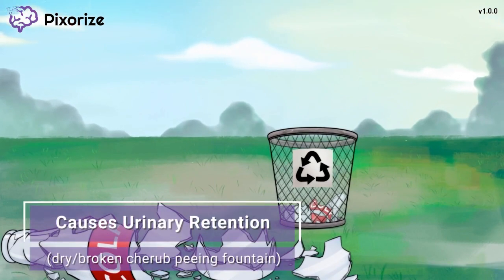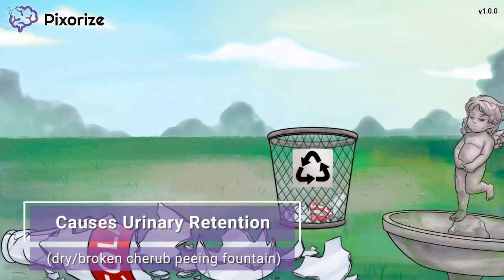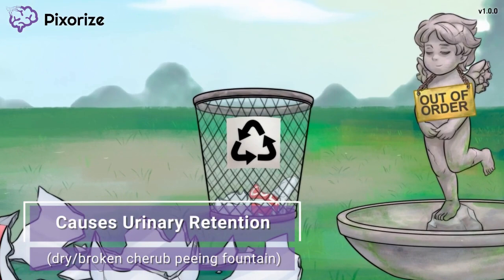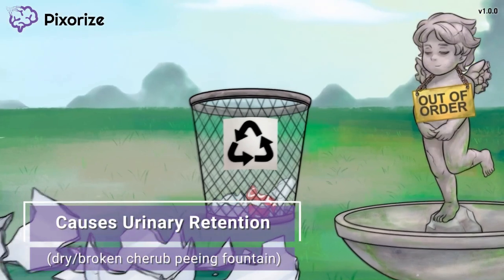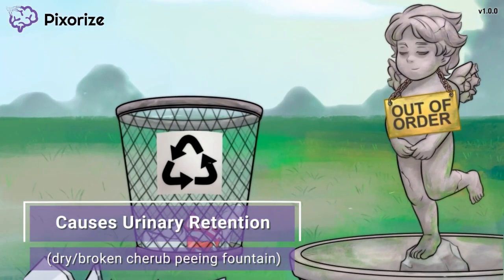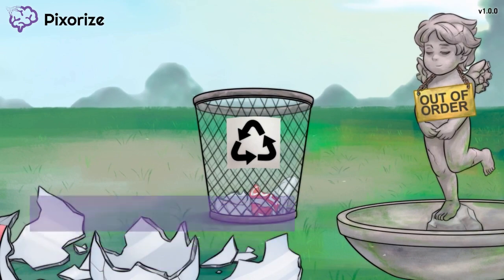This park isn't maintained very well. There's a broken, dried-up fountain depicting a cherub taking a leak — the fountain has been out of order for quite some time and is completely dry. This broken cherub fountain symbolizes urinary retention. Just like this cherub is not peeing because the fountain is broken, one anticholinergic side effect is urinary retention. Patients have difficulty emptying their bladder and may feel the need to pee but not be able to. As the nurse, you should closely monitor intake and output of people on anticholinergic medications.